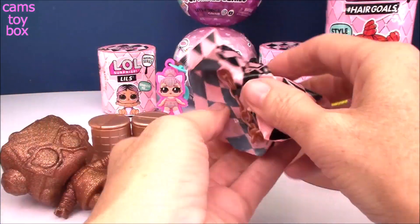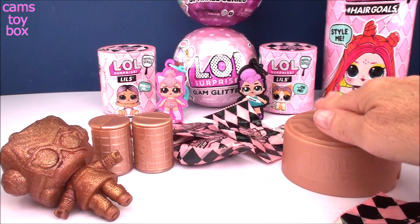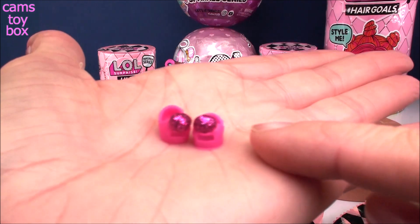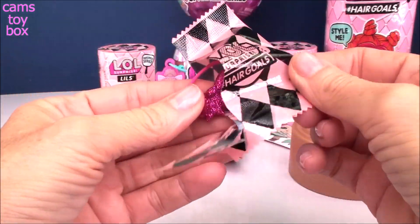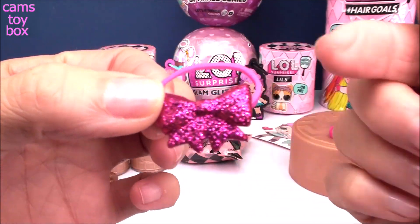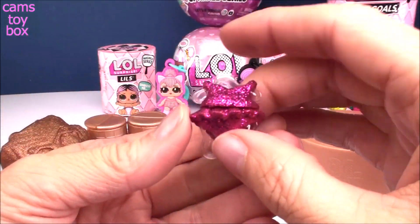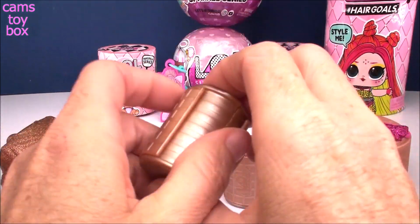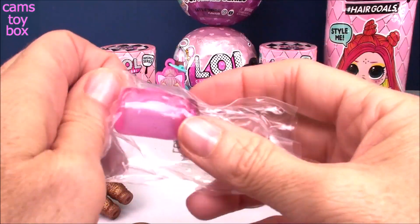Inside our first blind bag, we get the gold handle to our gold capsule — I absolutely love it. Our little display stand; I'll use it to display whatever doll we get. Here are our doll's shoes, and right away I see some glitter pom-poms, so I believe we have somebody from the Glitterati. A beautiful gold bow matches our shoes in that beautiful pink color. And here's our doll's outfit — super beautiful pink color with lots and lots of glitter. Check out our hair curlers. And here is our doll's drink bottle.